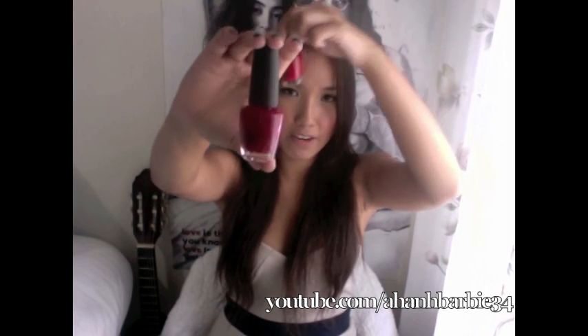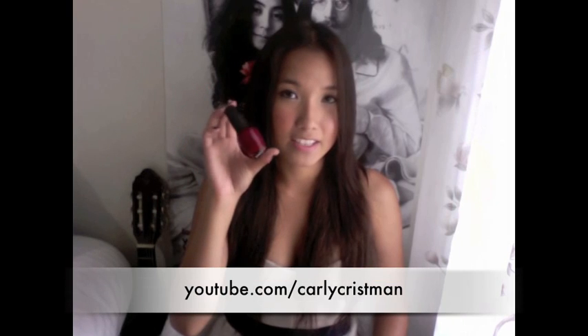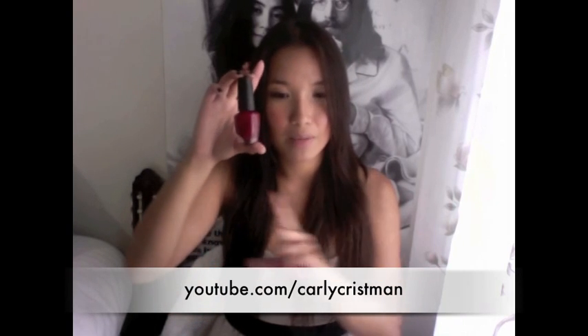This is my favorite nail polish color — the perfect red, the dark red that I always wear. It is Quarter of a Century Cherry. Awesome color. I actually got a bottle of this for my best friend Carly. By the way, she also has a new channel — it's Carly Christman. I'll put the link right here.